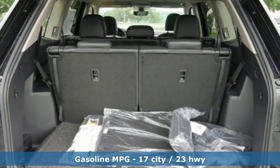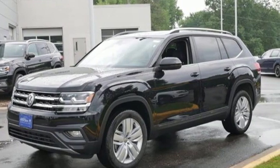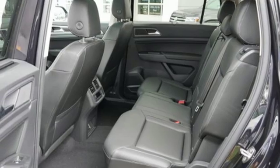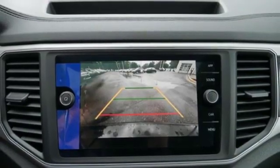Automatic transmission, dual zone climate control, streaming audio, auto dimming rearview mirror, front heated bucket seats, power heated mirrors, external memory control, aluminum wheels, doors and push-button start proximity key, and V6 engine.